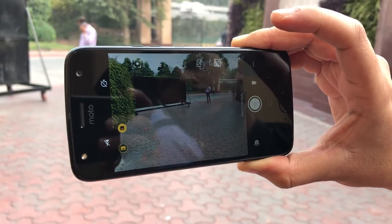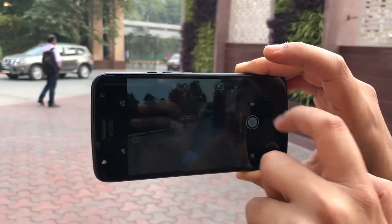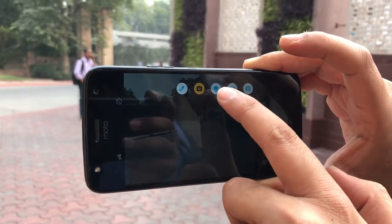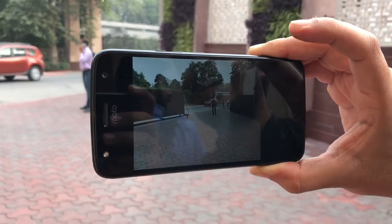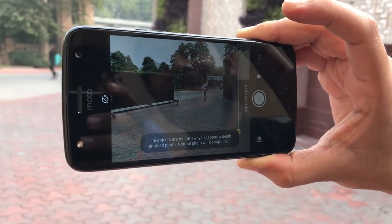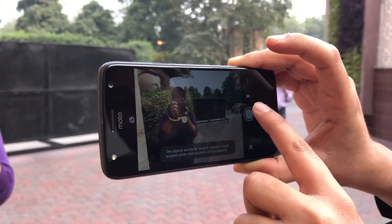The Moto X4 also has a 16MP front-facing camera with an f/2.0 aperture. The handset is water and dust resistant with an IP68 rating and is backed by a 3000mAh battery with turbo charging technology.